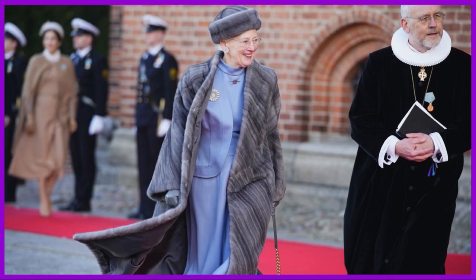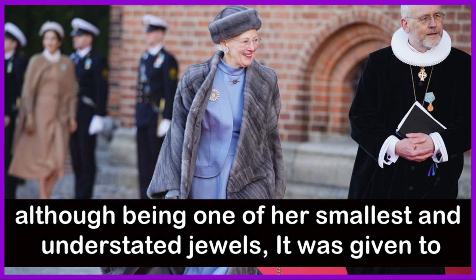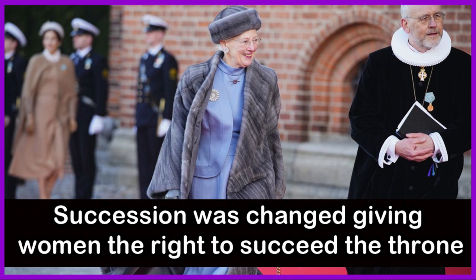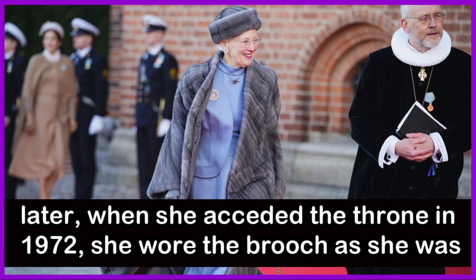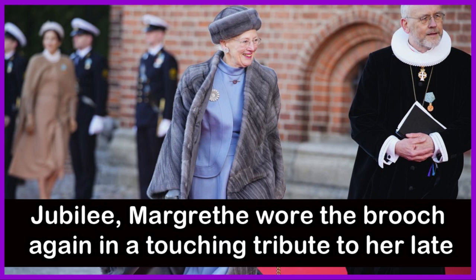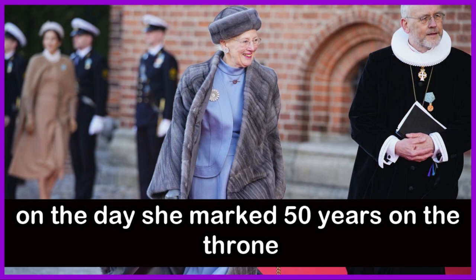This Ruby Horseshoe Brooch would be Queen Margaret's most sentimental jewel. Although being one of her smallest and most understated jewels, it was given to Queen Margaret II by her father King Frederick IX in 1953 when the Act of Succession was changed, giving women the right to succeed to the throne and allowing her to become queen. Queen Margaret II was just 13 years old. Years later, when she acceded to the throne in 1972, she wore the brooch as she was proclaimed Denmark's monarch. On January 14, 2022, the day of her Golden Jubilee, Margaret wore this brooch again in a touching tribute to her late father. She is photographed visiting his tomb at Roskilde Cathedral on the day she marked 50 years on the throne.